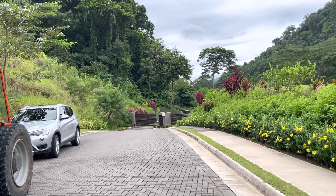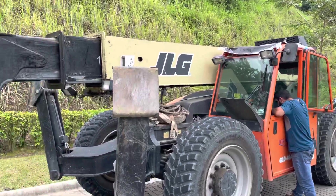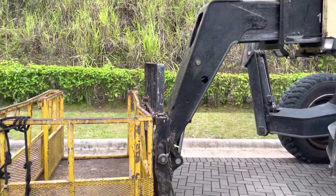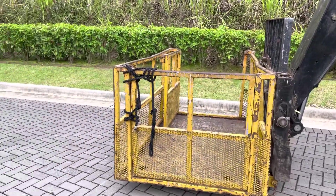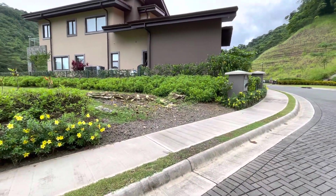So here's the entrance. Once you're inside, this is the operator of the machine that's going to take us up to a second floor. And this is lot one.